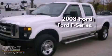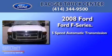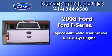This is a 2008 Ford F-Series. This truck has a 5-speed automatic transmission and the 6.4-liter V8.